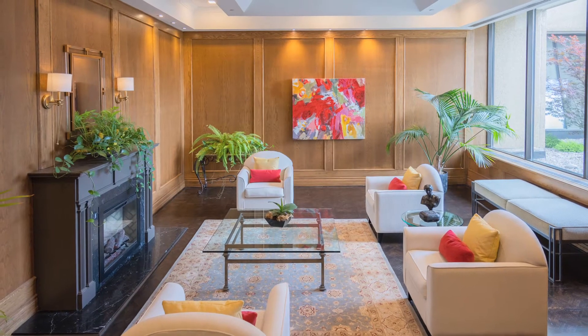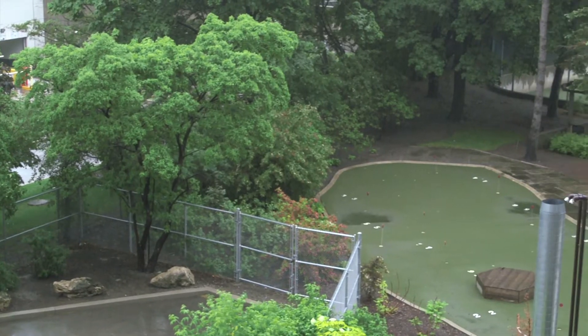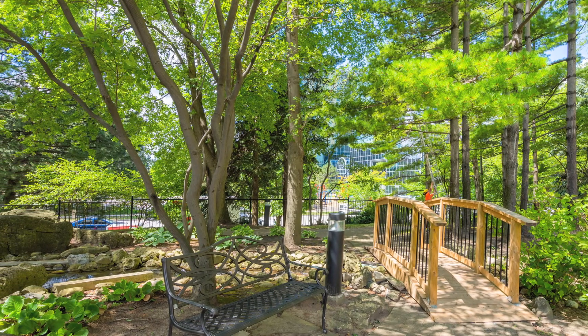This is such a fabulous building with amazing amenities. Enjoy the indoor pool, putting green, tennis courts, gym, library, and party room. Take a stroll on the grounds and enjoy the lovely gardens.